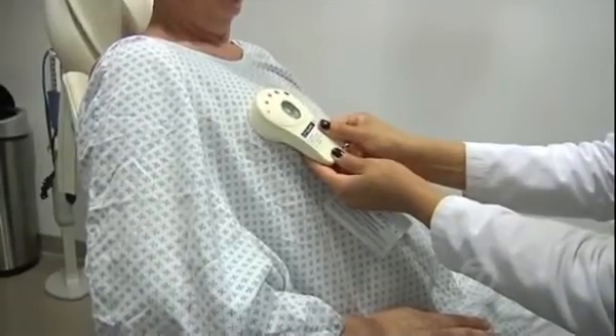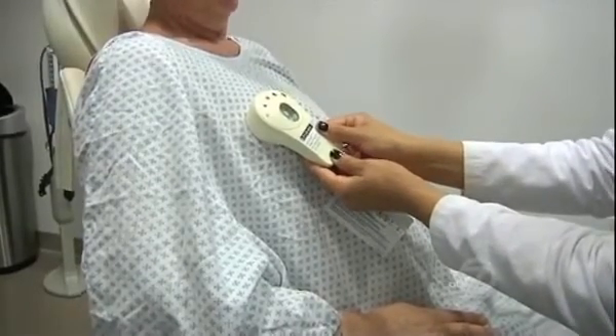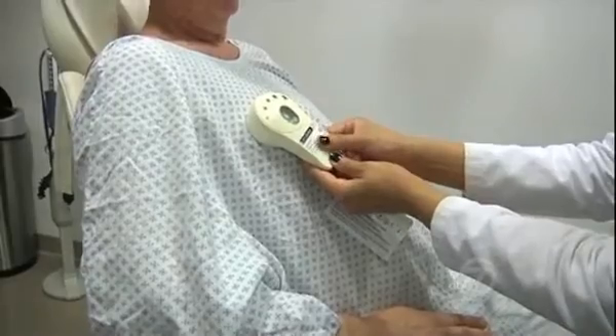When enough space is created, doctors will remove the air expanders and place the permanent implants she's been waiting for. It means a lot to me to be whole again, like I'm sure every woman out there. The company hopes to have results from their latest trial ready to submit for approval by the end of the year.